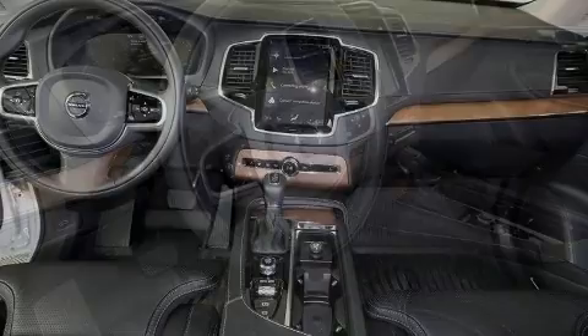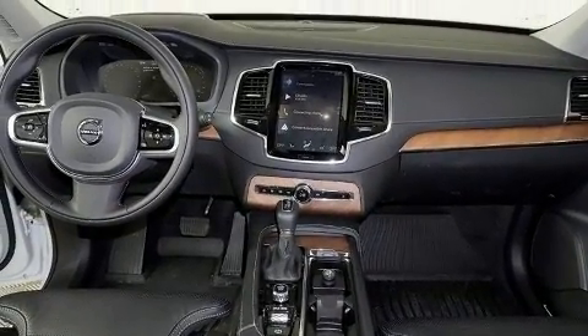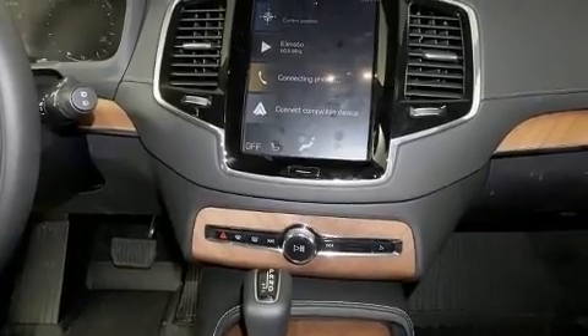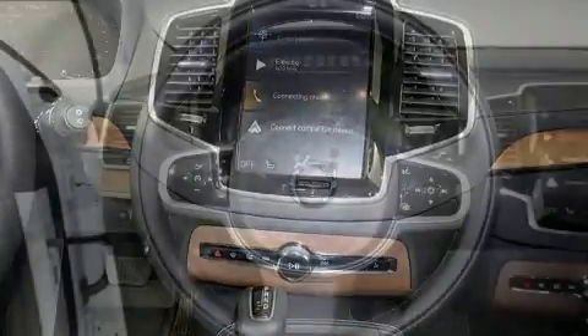Volvo prioritized handling and performance with features such as leather upholstery, power front seats, automatic dimming door mirrors, and heated and ventilated seats.